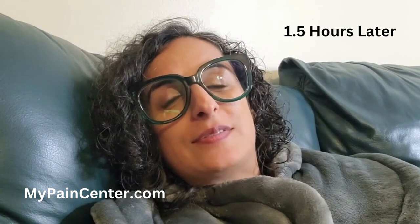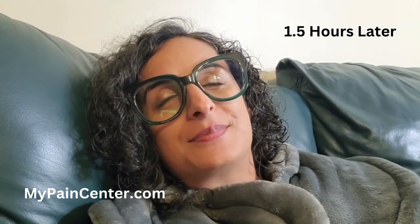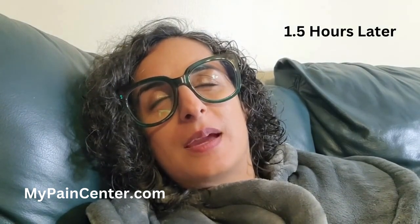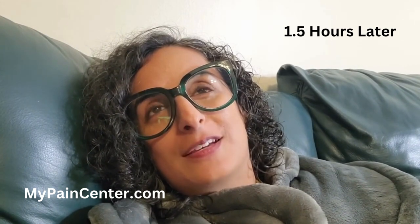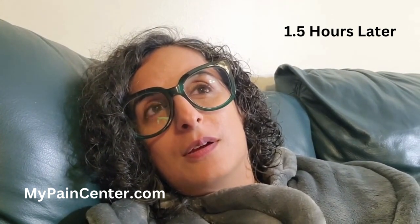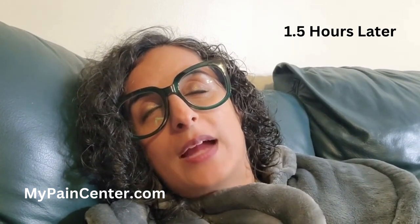Hey, it's me, Shireen from mypaincenter.com. It's been like an hour and a half. I don't know when the gummy bear started to work because I set a timer for an hour. The timer went off and I was like, 'Oh, did I take a gummy bear?' At some point it had kicked in, but it was more like a very gradual onset.